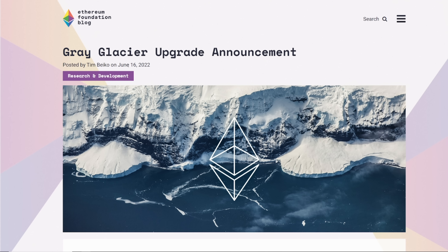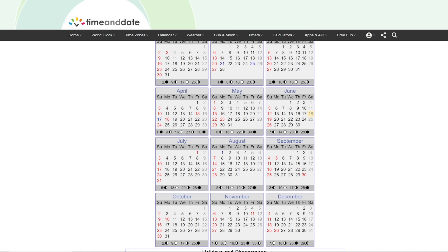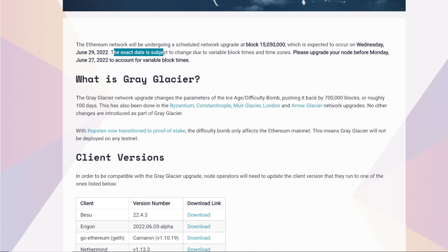Posted on June 16th, 2022: The Ethereum network will be undergoing a scheduled network upgrade at block 15,050,000, which is expected to occur on Wednesday, June 29th, 2022. As of recording, that is about less than a week and a half away. The exact date is subject to change due to variable block times and time zones. Please upgrade your node before Monday, June 27th, 2022.